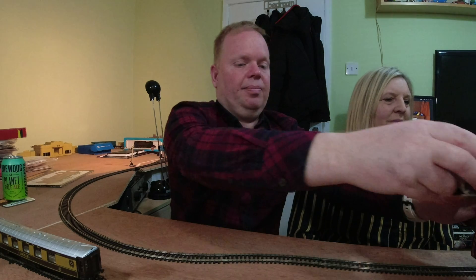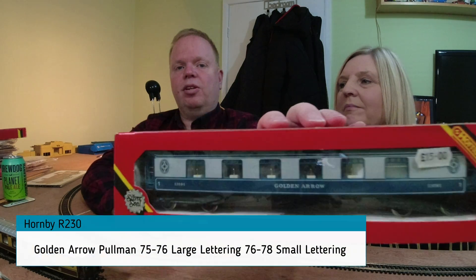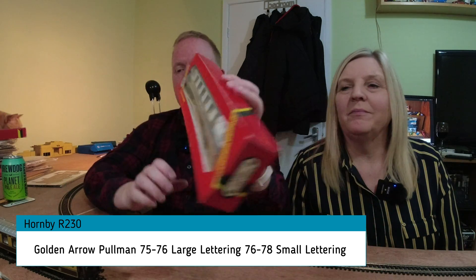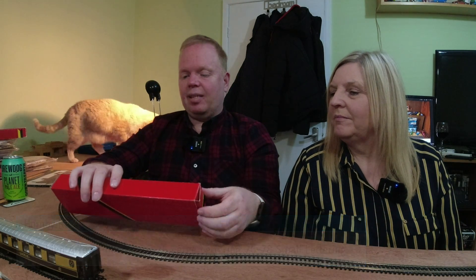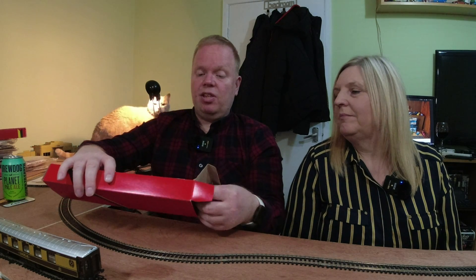While we're on the subject of Hornby Pullmans, we'll have a look at another one — the Golden Arrow. This came out the same year, 1975, as Lucille. This one was only in the catalogue until 1978.